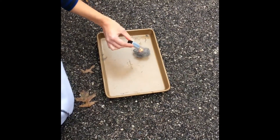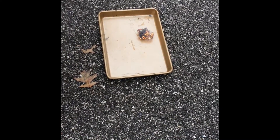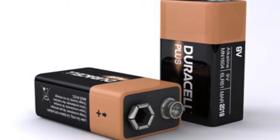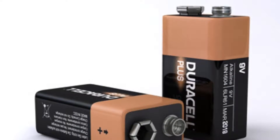Yes, they are useful, but they can be dangerous. Watch what happens when you take a 9-volt battery and simply touch it to a piece of steel wool. 9-volt batteries are especially dangerous because two terminals are close together. When the battery touches the steel wool, the strands of the steel wool complete the circuit, causing it to catch fire.